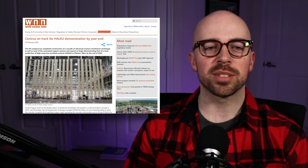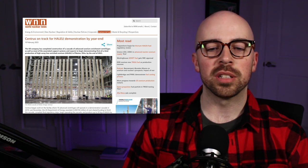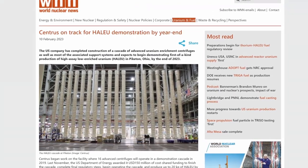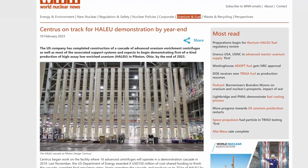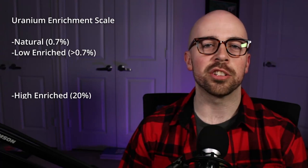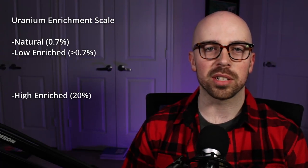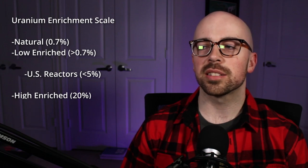We're starting off here with Centrus, which is a big supplier of uranium and nuclear fuel. This piece comes from worldnuclearnews.org. They have completed, as you can see in this image here, a HALEU enrichment cascade. All reactors in the United States right now use enriched uranium up to 5% enriched. For context, bombs use 90% enriched uranium.